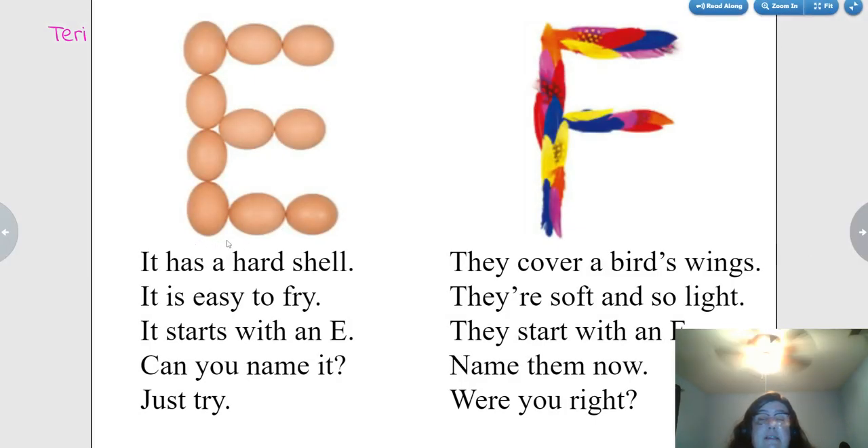It has a hard shell. It is easy to fry. It starts with an E. Can you name it? Just try. Eggs.